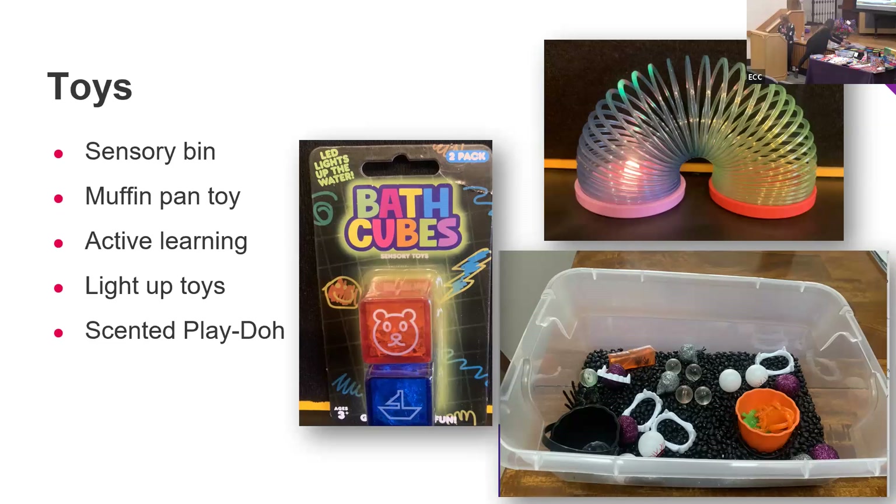I brought my muffin pan, though I didn't have time to create my little game on it. You can put an object or toy in each muffin cup, cover them all with tissue, and then see if kids can find the matching object — a fun activity for all. Light-up toys are also great, and scented Play-Doh is a fun — if messy — tool. I now use Silly Putty more than Play-Doh, and it comes in scented versions with sweet smells and bad smells.